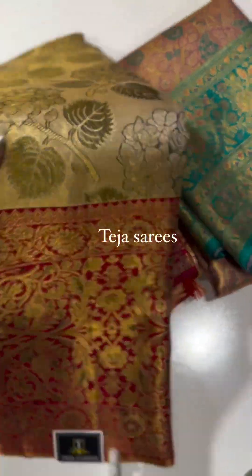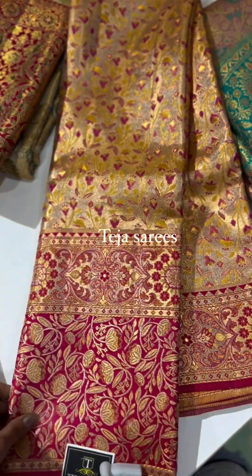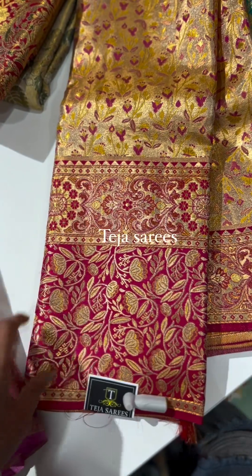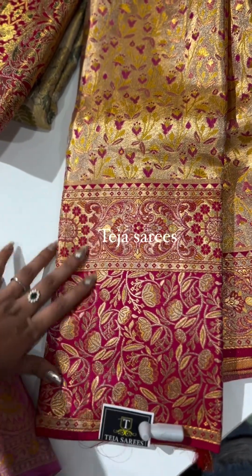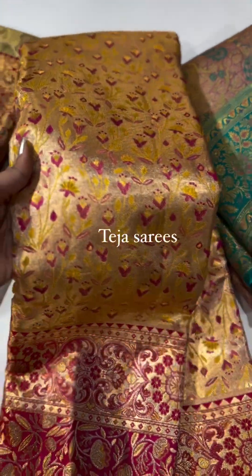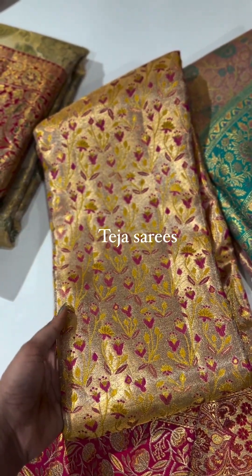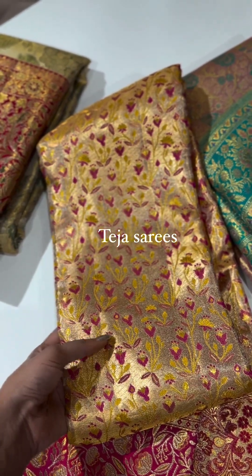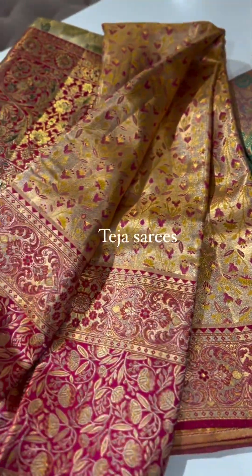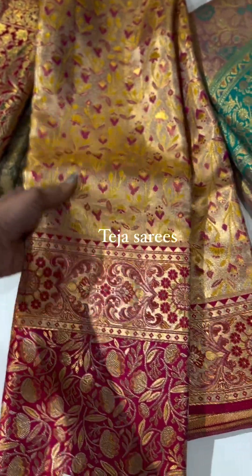Two more sarees in this meenakari edition. Here's another stunner — look at that beautiful big border of approximately 10 to 11 inches, with a smaller version on top. It's super elegant and would also work as a lehenga. The body has a very small, fine, intricate weaving with pink and yellow meenakari on a dull gold tissue base. This is perfect for talam ralos, weddings, receptions, or engagements — it sits on you beautifully.